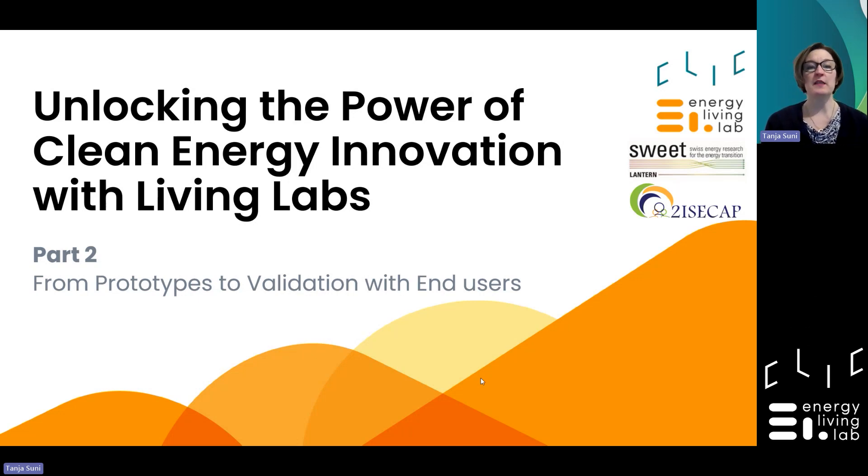In the first webinar we talked about design thinking and LivingLabs essentials. Today we get even deeper into the heart of innovation as we address moving from prototypes to validation with end users. The expertise guiding us comes from Joelle Mastelic and her team at the Energy Living Lab Association. The presentation will be recorded and stored in CETP's YouTube channel and later in the CETP Impact Library launching this year. So without further ado, I'll give the floor to Joelle.